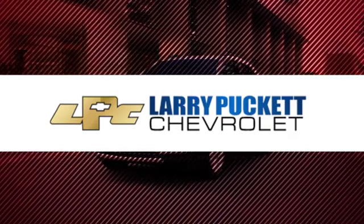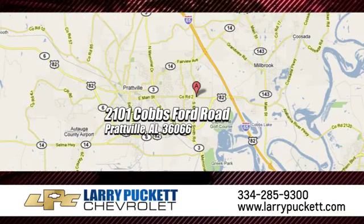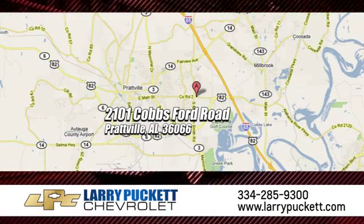For the last 30 years at Mary Puckett Chevrolet, we've been letting our customers do the talking. We're conveniently located at 2101 Cobbs Ford Road in Prattville, Alabama.